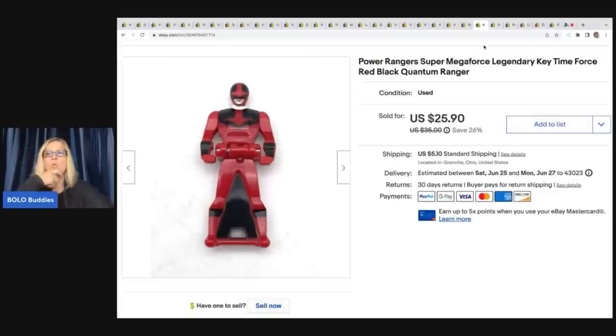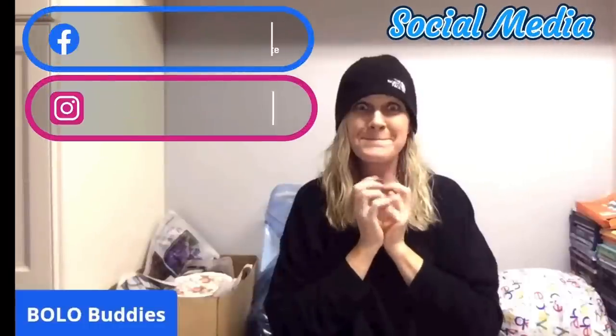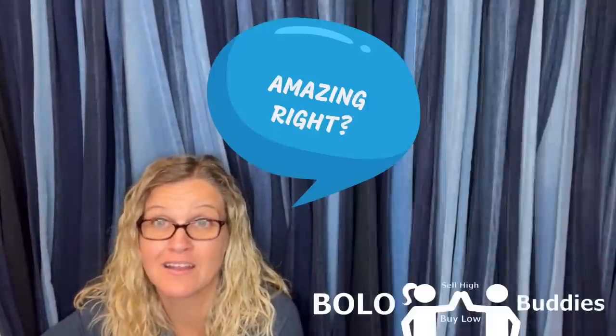Now, you guys are going to love this one. Would you have walked by the Power Ranger or would you have picked it up? Hey Bolo Buddies, thanks for watching. $600 for a My Little Pony. Amazing, right?